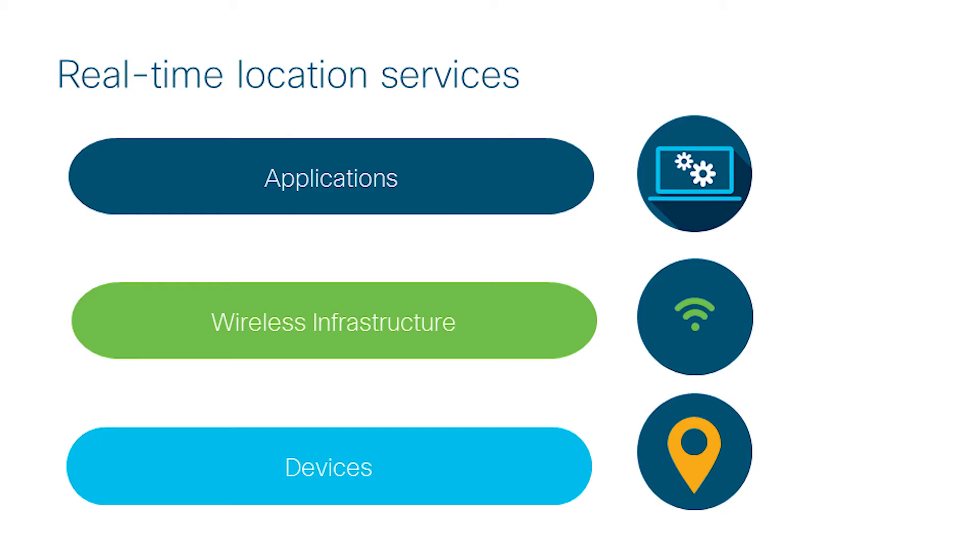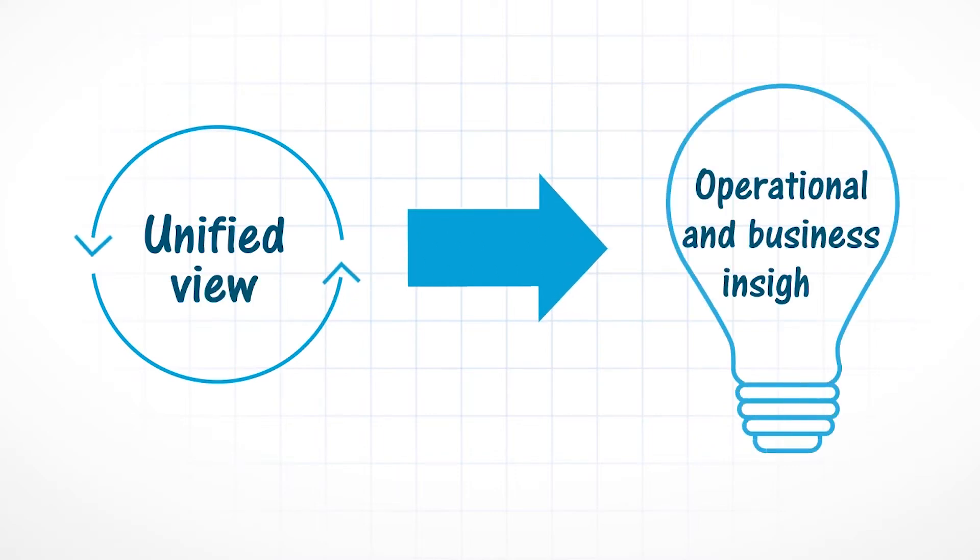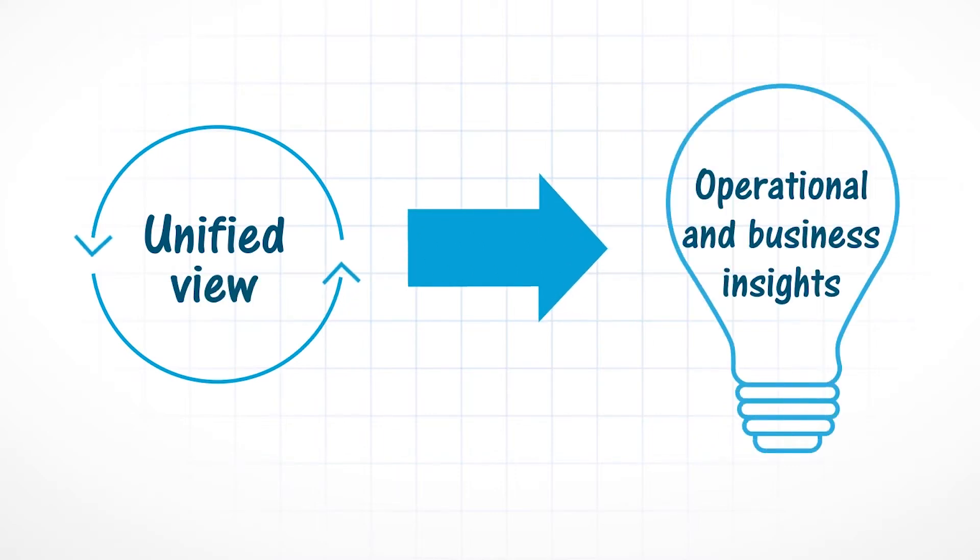We have a Cisco Validated Design architecture, or CVD, at Cisco that covers everything from the device level — including passive and active RFID tags — up through the wireless infrastructure with its access points, and then the applications that sit on top providing a single pane of glass view. We also build security across the whole architecture.